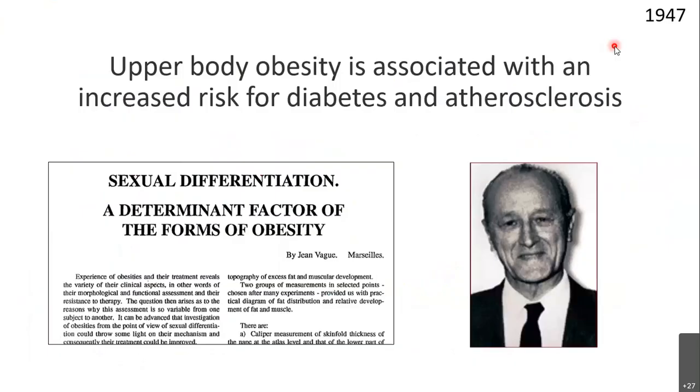One thing coming up in the 1940s was the association of upper body obesity with diabetes and atherosclerosis. Jean Vague was credited with this concept of android-type obesity — the first person to propose that android obesity, upper body obesity, is associated with increased risk of diabetes.